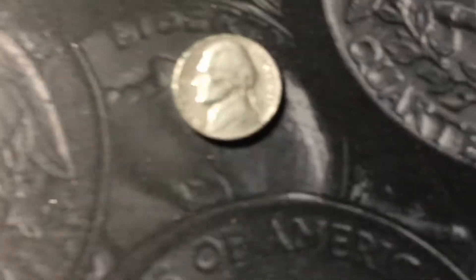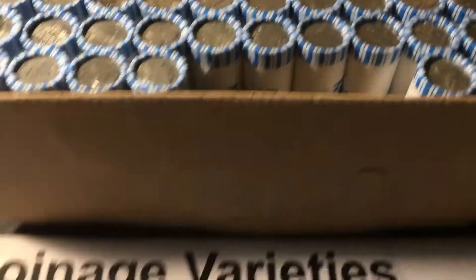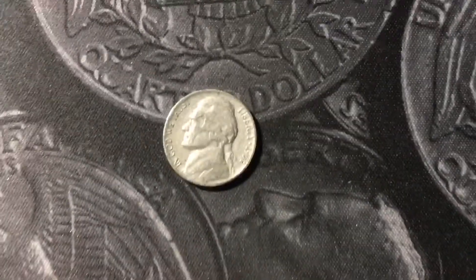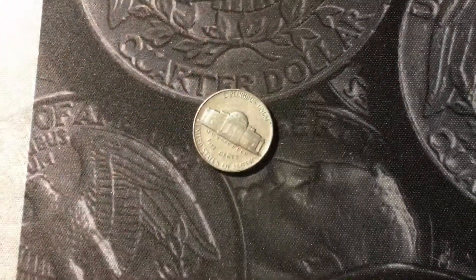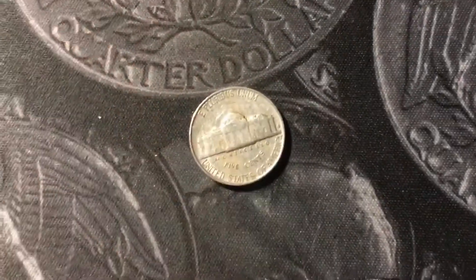Rule number one, got our first soldier Jefferson — it is a 1951 Denver. Rule number three, second 50s nickel, a 1953 out of Philly. Rule number four, another 1950s nickel, a 1951 out of Philly. Rule number six, we got our first 40s nickel — it's a 1940 out of San Francisco.